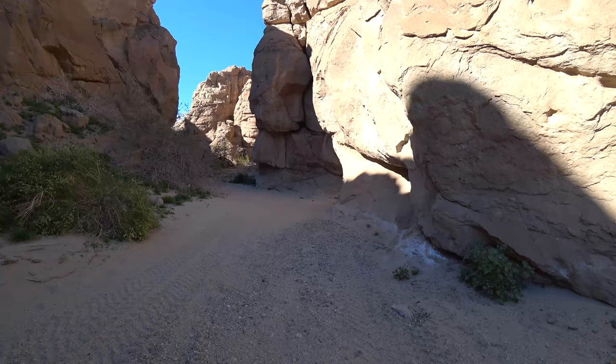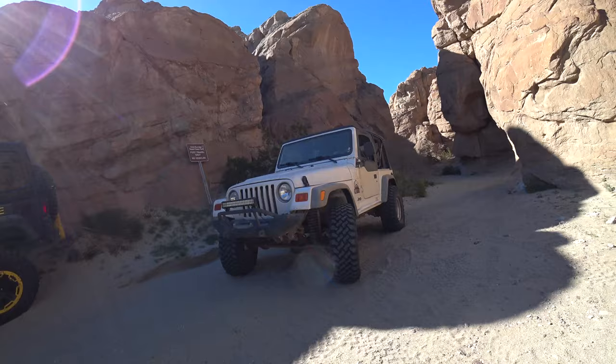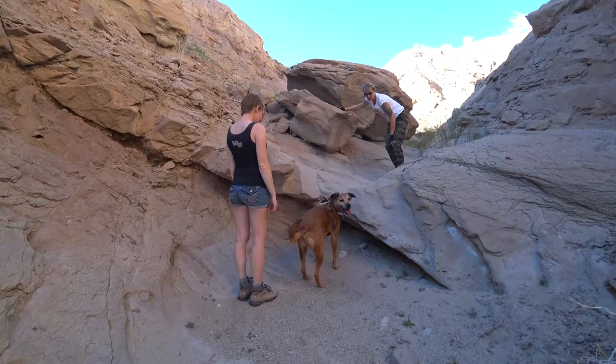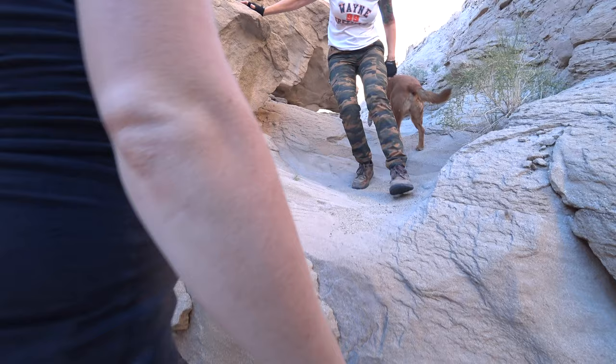If you want to camp on this trail, head down to the northern end at Palm Wash — there's a big flat area for dispersed camping. You're not going to be close to anything. Awesome spot. So lace up those hiking boots and head over to South Fork Palm Wash to check out the slot canyon.